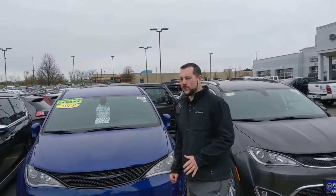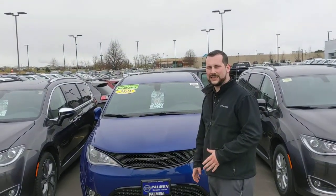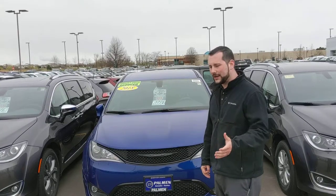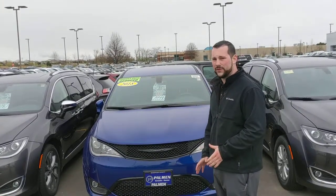Folks, how you doing? Brandon with you again down in Palm in Racine. What I have for you today is we have four vehicles left on our lot, 2018s, that as of May 1st are going to lose their incentives. You've got to come on in and take advantage of a great deal. We're trying to push these things out before the end of the month.